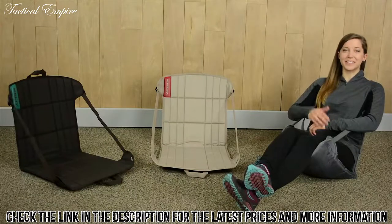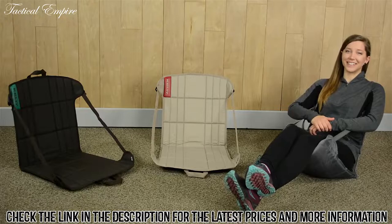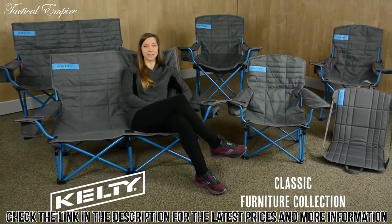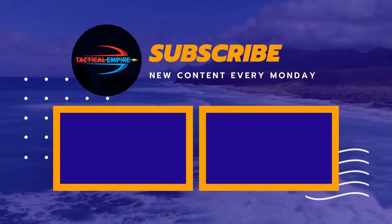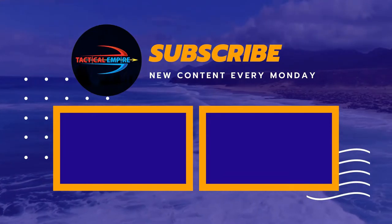Last but not least, the simple camp chair is lightweight and compact, so you can take a seat anywhere. No matter which style you choose, the classic furniture collection from Kelty is built to keep you comfy, season after season. See you next time!